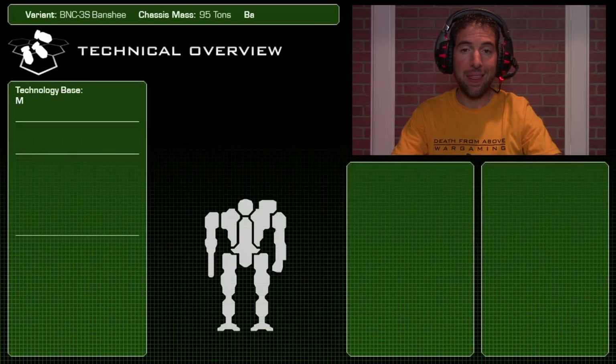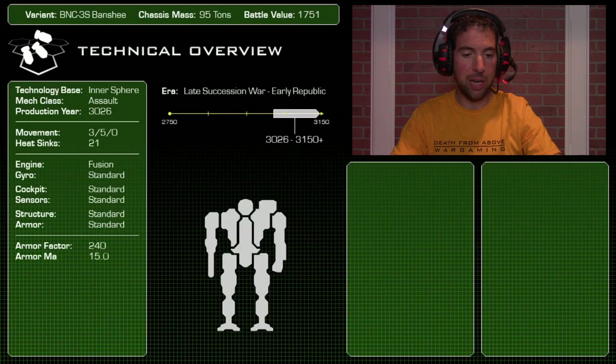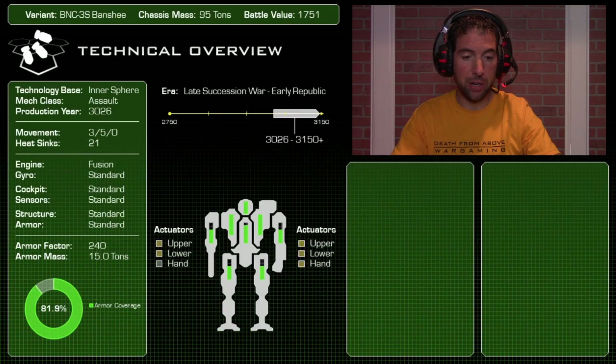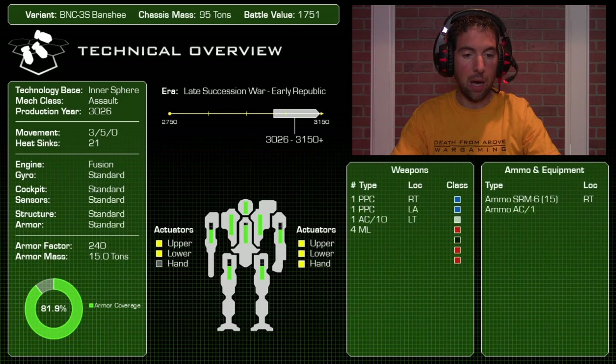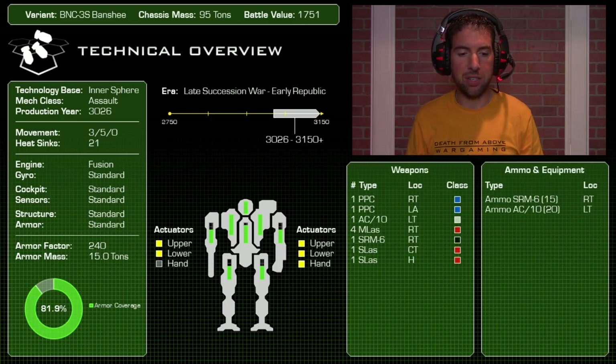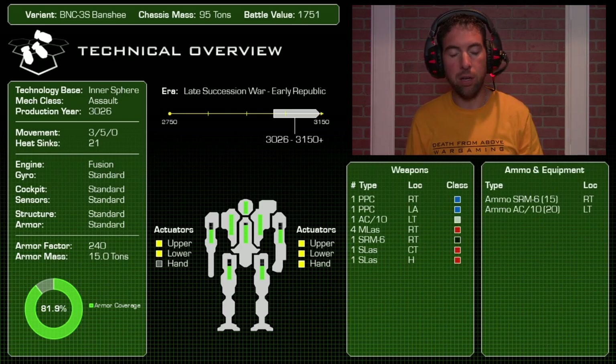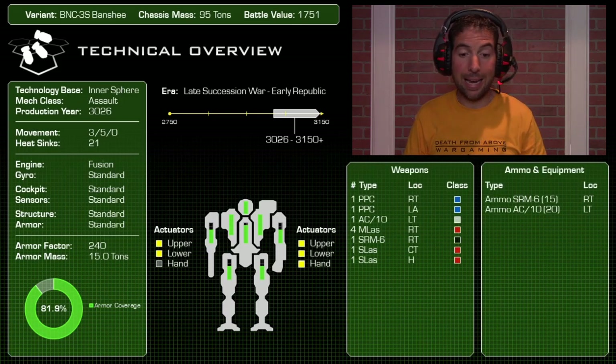Let's get started with the Banshee overview. The BNC-3S is the variant where the Banshee stops sucking and starts getting good — introduced in 3026. A lot of the older Banshees had a 4/6 movement profile and that engine took up so much space the mech barely had any useful weapons.